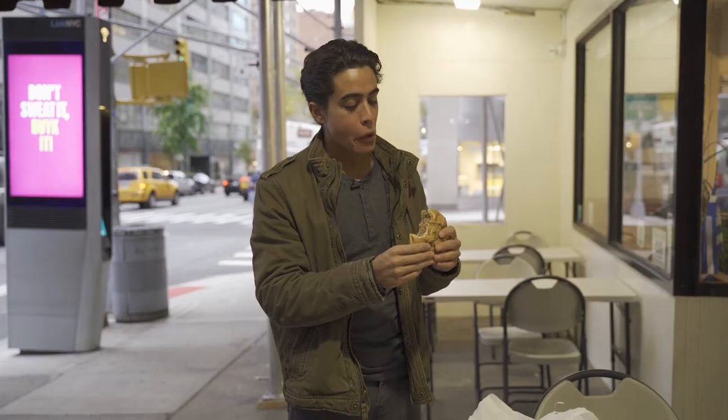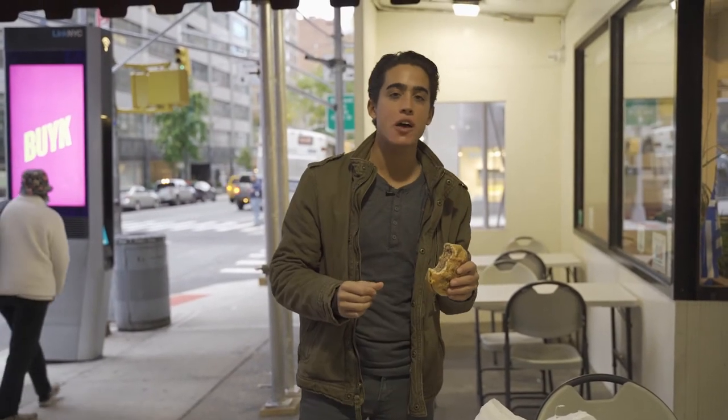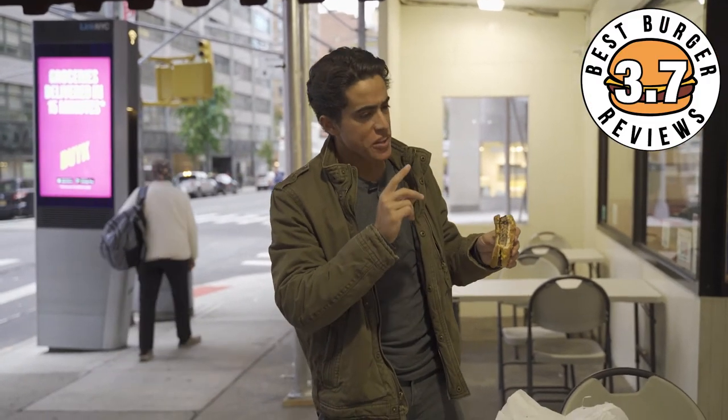I'm trying to figure out how low I want to go. 3.7. If I was really hungry — like I haven't eaten in two days, not one day, like two days haven't eaten — didn't know where McDonald's was, I might get this burger. 3.7.